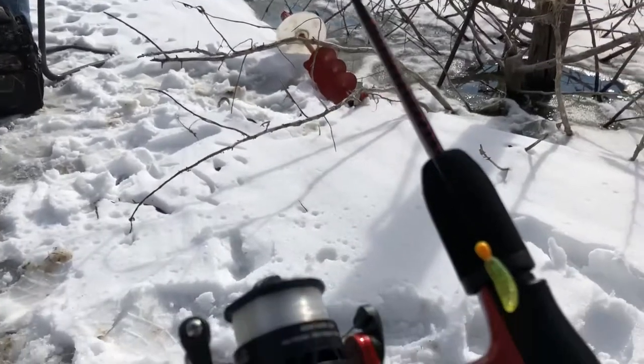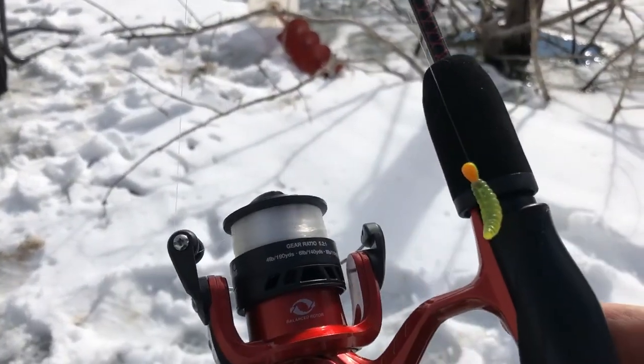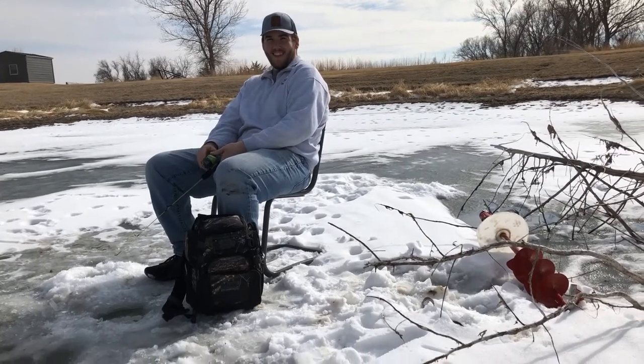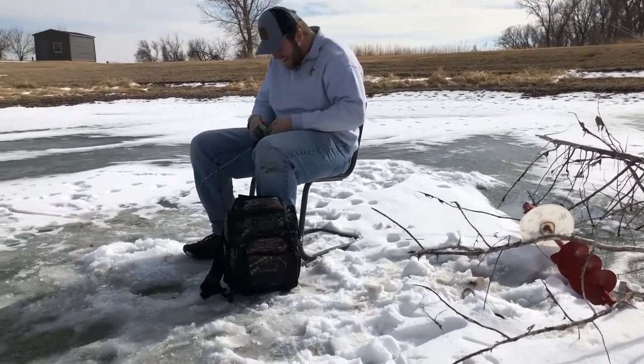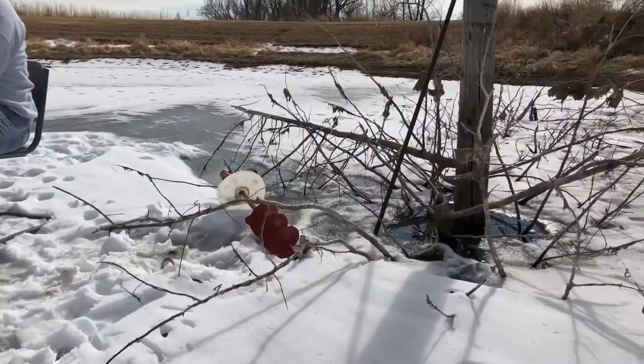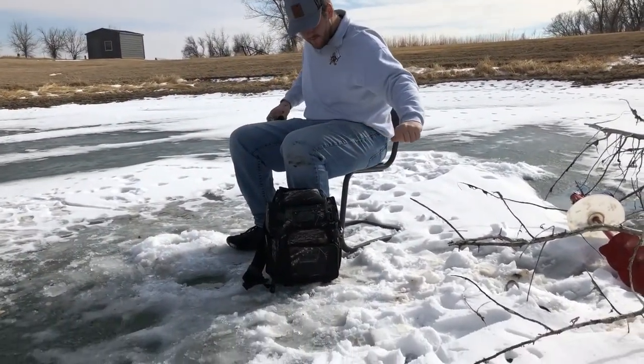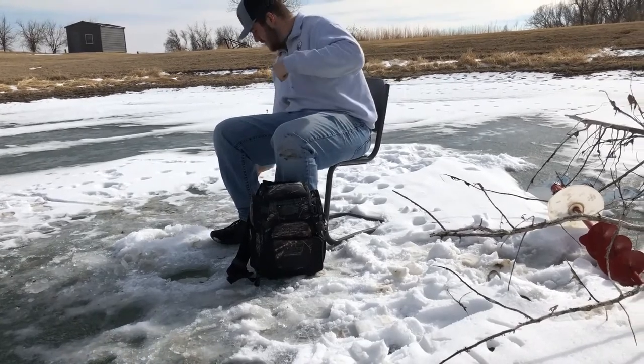I got the old like 16 Ugly Stick — splurged a little bit. I'm just using a little tungsten jig with a little plastic wax worm on it. What do you got on? Nothing yet. We're set up here next to the brush pile — we got two holes drilled. We'll go ahead and get some lines in the water.